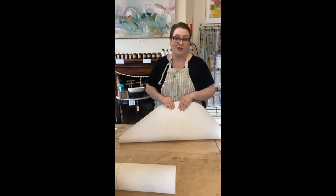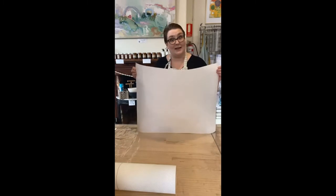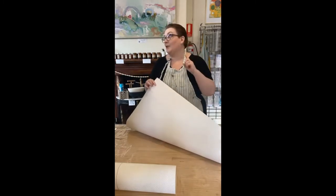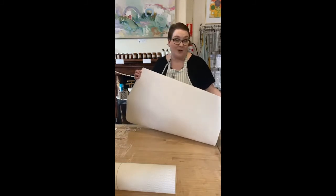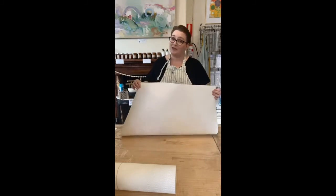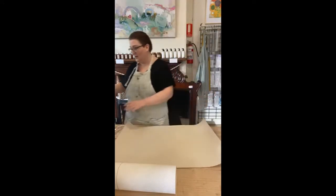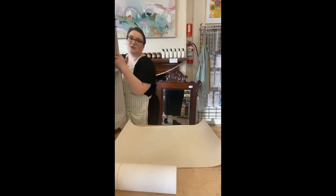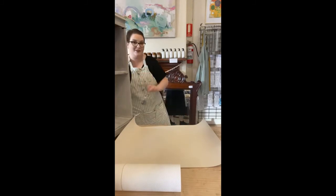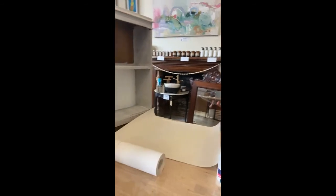We are located at 37 High Street, Eaglehawk. You can also find us online at thepaintedbrush.com.au and everything we're using today is available on our website. Today we're using our paintable wallpaper and we are going to be transforming a really cute little bookcase.